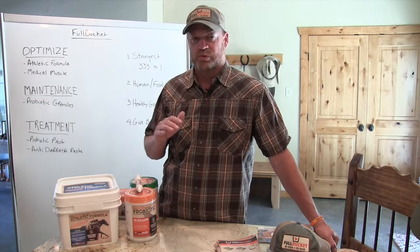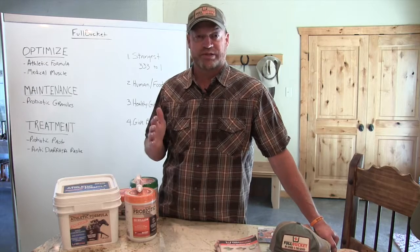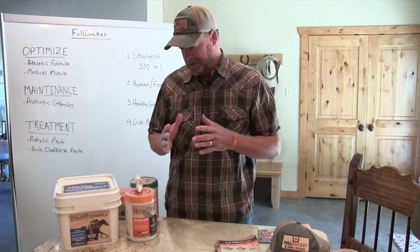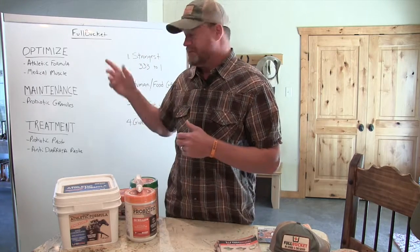Those are the three key areas we focus on. Dealing with us, we don't have 500 products in our line, and that's by design. We don't feel the supplement industry is doing anyone justice by throwing all kinds of ingredients in buckets and trying to sell it. There are only a few ways that a horse's gut works and we're going to try to optimize that process. So I'm going to get right into the main products I think you guys can have success with, starting with the optimize line.